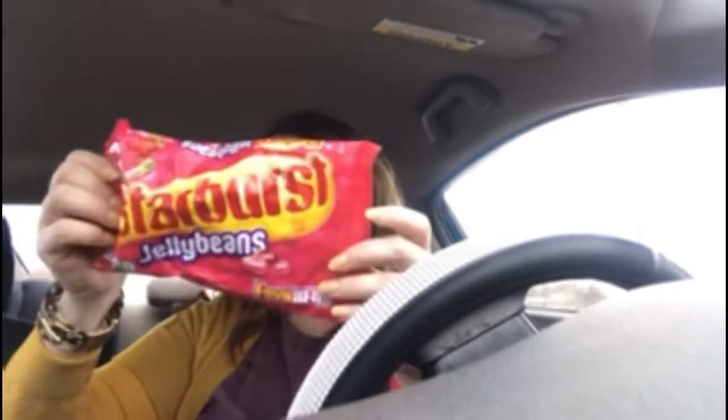We have a little gumball machine I got from the Target dollar spot, and I like to fill it up with seasonal candy. So I got some Starburst jelly beans to put in there — this is the 14-ounce bag. I don't know the prices exactly, but it was like two-something.